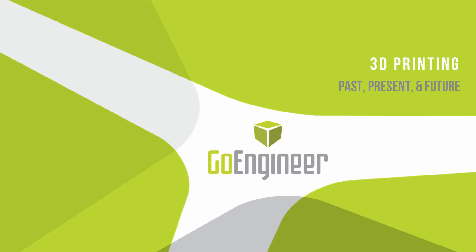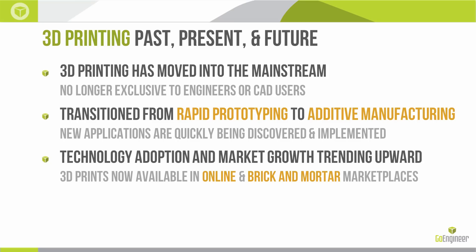Hello and welcome to today's webinar. My name is Tyler Reed and I'm the manufacturing application manager here at GoEngineer. Today we have '3D Printing: Past, Present, and Future.' That's a lot to talk about in 40–45 minutes, but we're going to do our best.